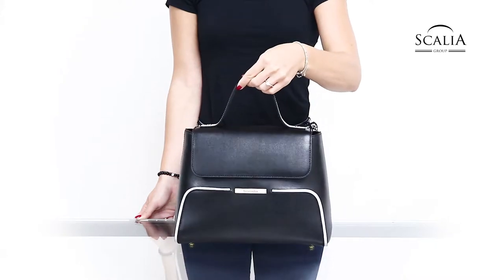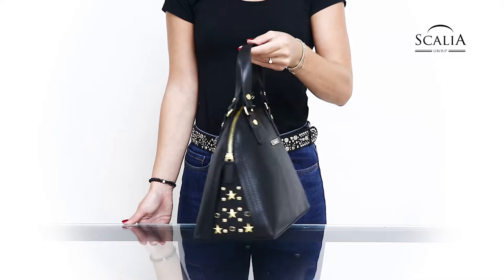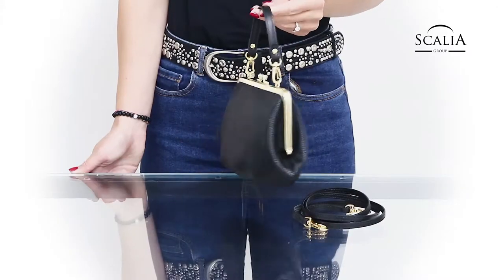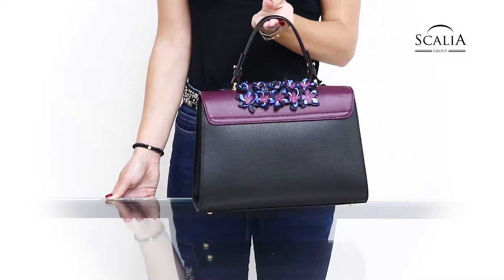The newest collections from Bracciallini suggest a season of particular refined and sophisticated taste, while the care for the detail reaches the highest expression with small, unadded touches of elegance.